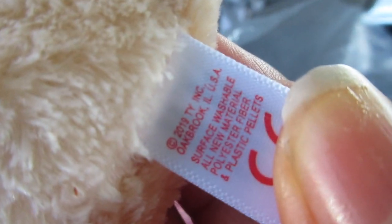Her birthday is October 1st — the first day of October. She is from 2019, but I know she's been out longer. I guess this is a newer version of her. I got Annabelle, guys — I'm super excited! Please subscribe to my channel, thanks for watching, and bye!